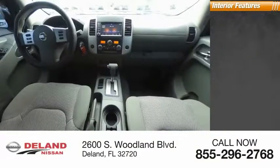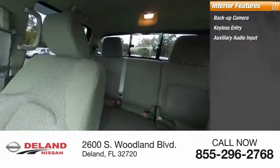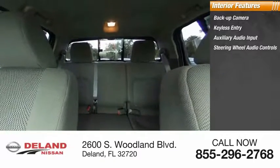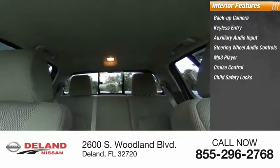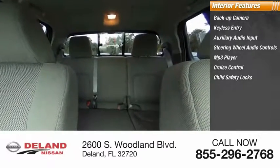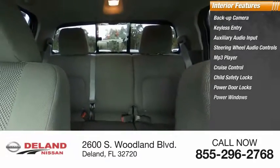Inside you'll find a backup camera, keyless entry, auxiliary audio input, steering wheel audio controls, MP3 player, cruise control, child safety locks, power door locks, power windows, and power steering. This beauty is sure to make you the talk of the neighborhood.